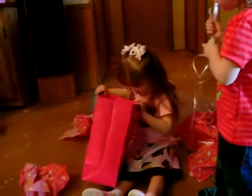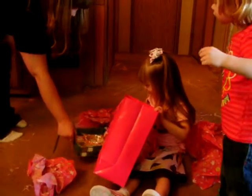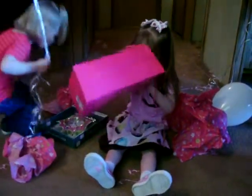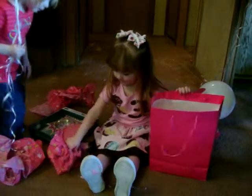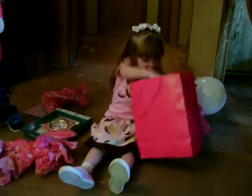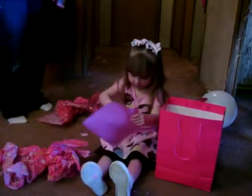Okay, here we go with opening the presents. Look out, Elizabeth. What is it? What do you have right here? That's a princess clock. It's a princess clock! It is the cutest little clock. It is cute.